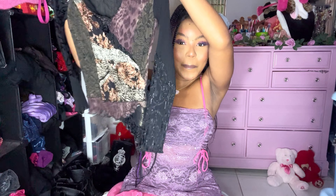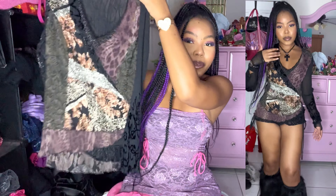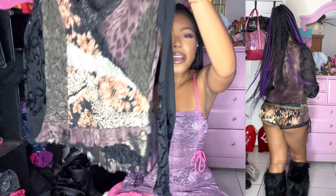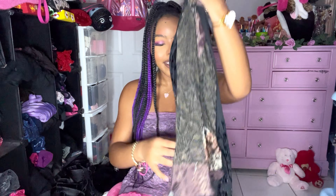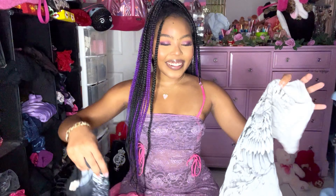Another fairy grunge piece that I thrifted recently is this amazing top — it's just giving euro, you guys. I'm not super familiar with that aesthetic but someone let me know if this is giving euro. It has a whole bunch of different abstract prints, it's micro mesh and that crinkly mesh material, and look at all the freaking details — so hot.